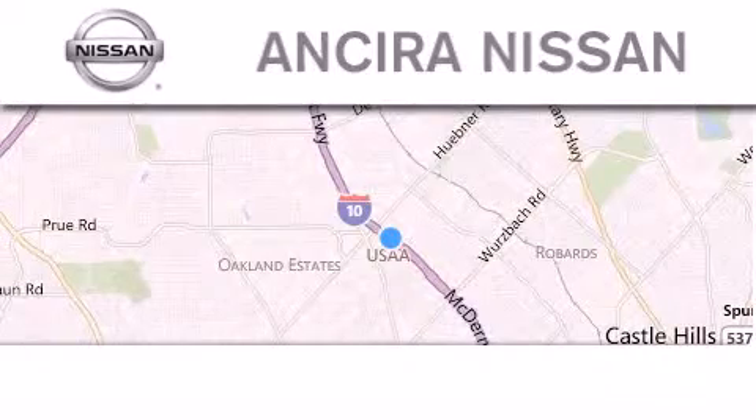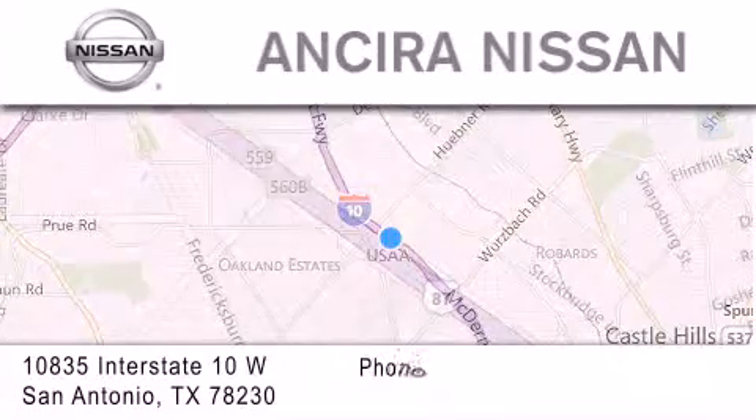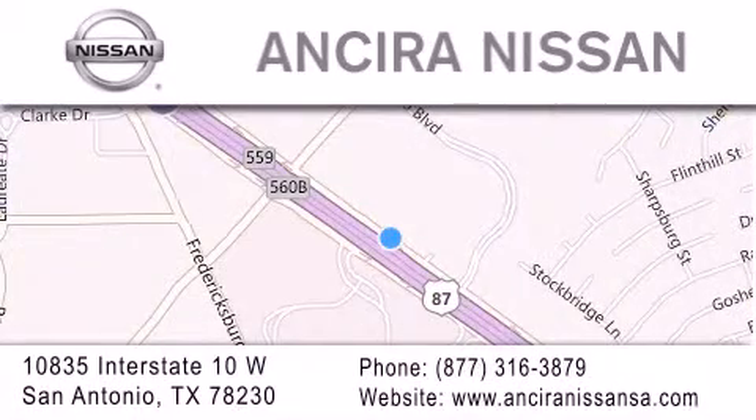Thank you for considering Sierra Nissan for your next new or pre-owned vehicle. For additional information, please visit our website, give us a call, or stop by our dealership. We're located at 10835 Interstate Highway 10 West in San Antonio. We look forward to serving you.